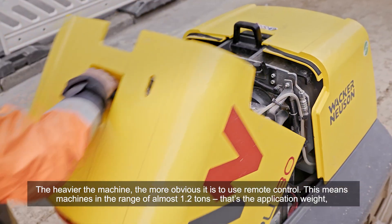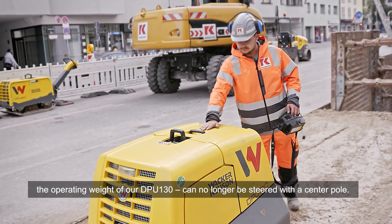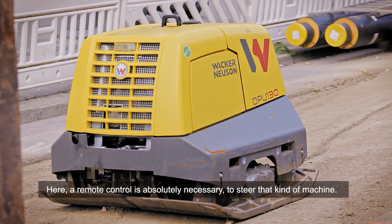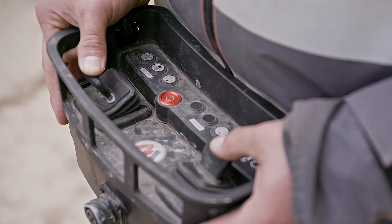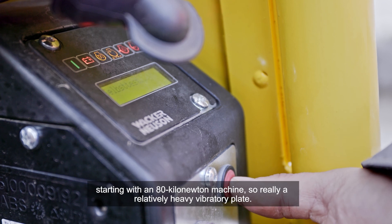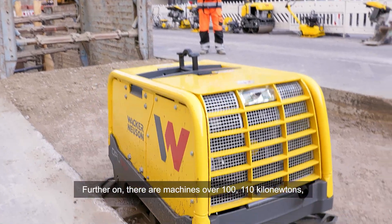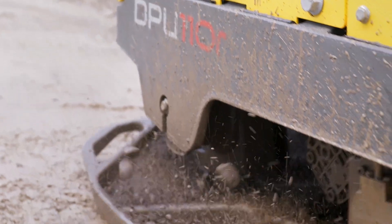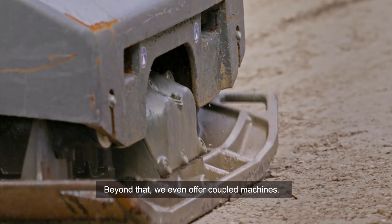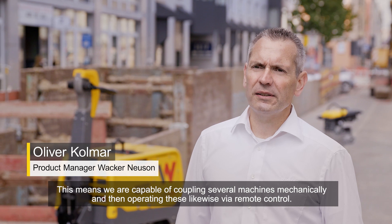The heavier the machine, the more obvious it is to use remote control. Machines in the range of almost 1.2 tons — that's the application weight, the operating weight of our DPU 130 — can no longer be steered with a central pole. A remote control is absolutely necessary to steer that kind of machine. We have a whole range of remote-controlled machines, starting with an 80 kilonewton machine, then machines over 100 and 110 kilonewtons, up to our flagship vibratory plate, the DPU 130. Beyond that, we even offer coupled machines, meaning we are capable of coupling several machines mechanically and operating them likewise via remote control.